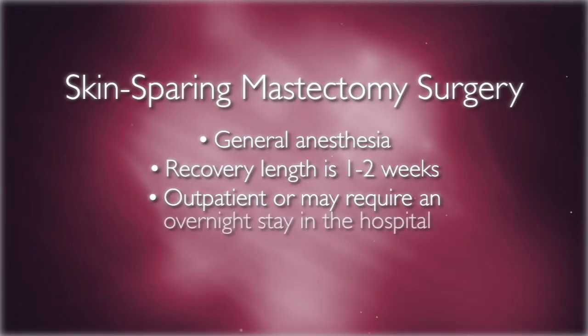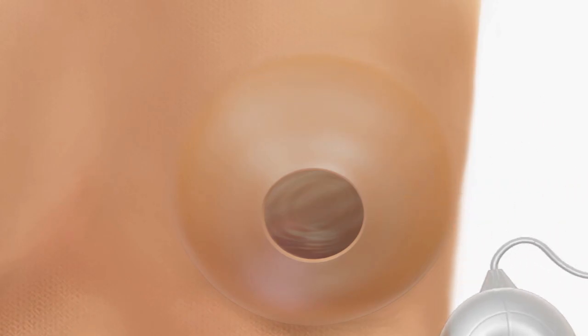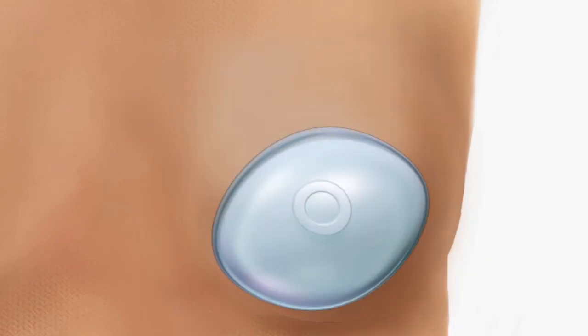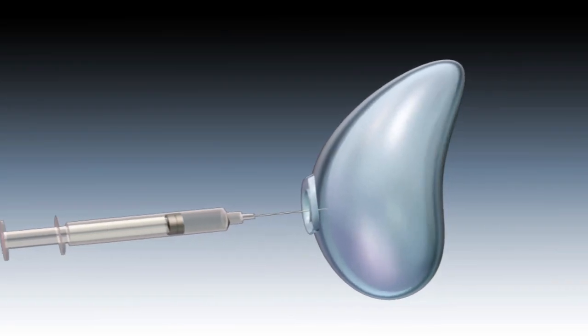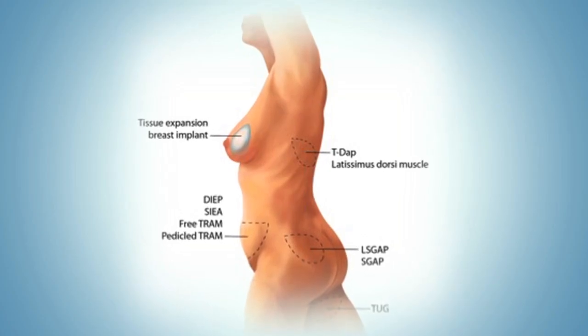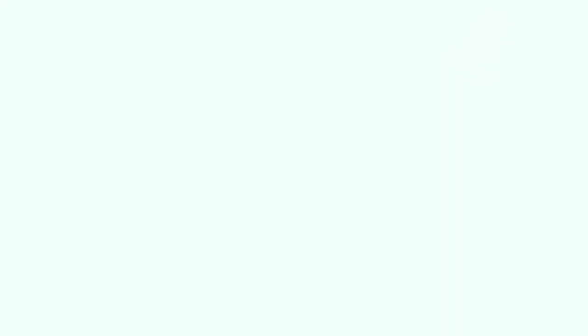Hospitalization varies. For some it may be an outpatient procedure and other patients may require an overnight stay. If you choose breast reconstruction, having it done at the same time as mastectomy is recommended and has been shown to improve quality of life outcomes. This can be done with a flap or an implant and it is often accomplished by placing a tissue expander during your mastectomy. The tissue expander facilitates the final stage of reconstruction. However, if you and your surgeon decide to delay your reconstruction because of other factors, you may have a traditional mastectomy and then do your reconstruction in a delayed fashion.